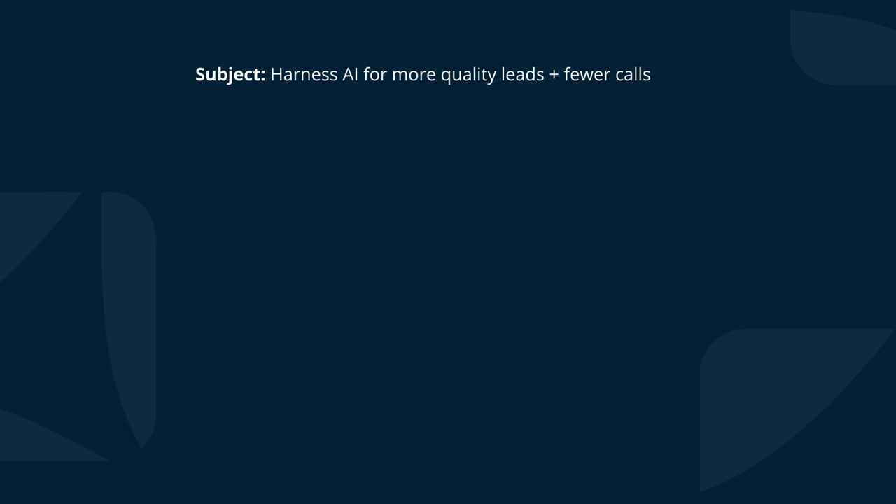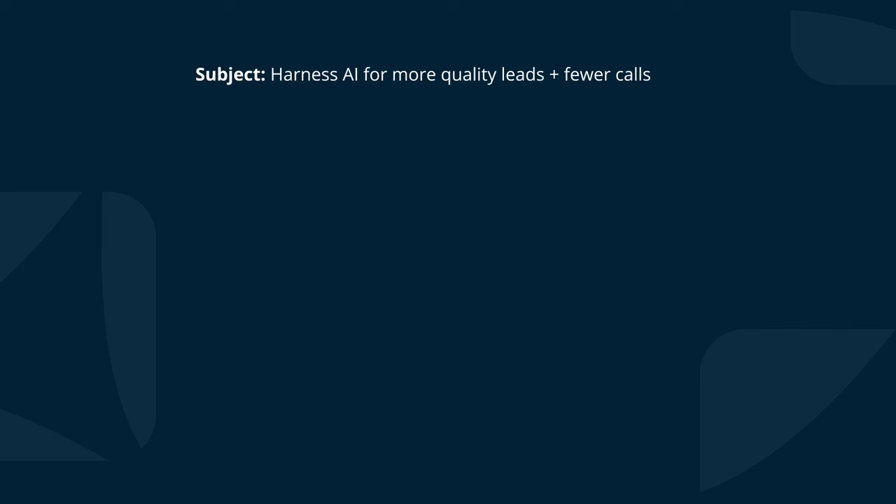ChatGPT is really getting better, and this one is nearly on the mark. But again, it's really important that we use an AI-assisted and human-edited strategy here. The only things I really want changed are the subject line and the 'star' part of the email to really hit home when the prospect reads it. So this is what I've changed the subject line to: 'Harness AI for more quality leads plus fewer calls.' The reason I've changed it like this is because AI was at the very end of the previous subject line — and everyone's talking about AI. So this is what we call front-loading your keyword. I've put it at the very front so the prospect notices it first, and I've pointed out two things that matter to their business: more quality leads and fewer calls.